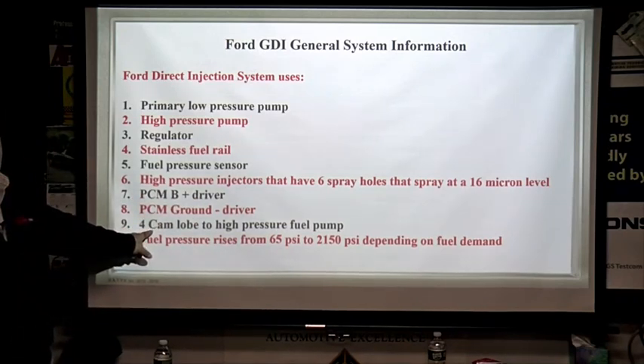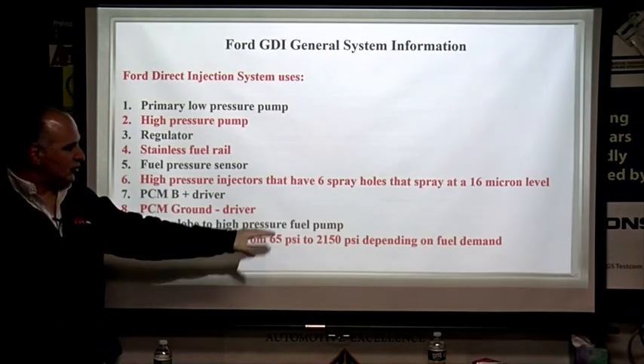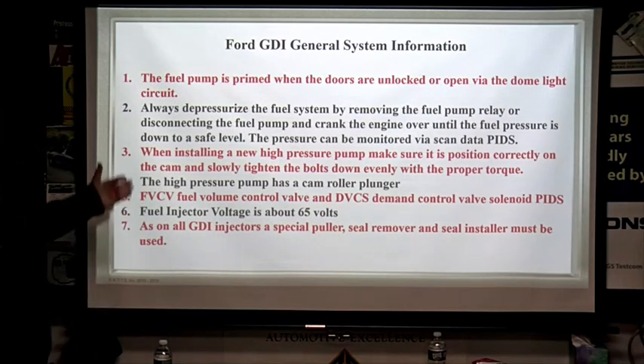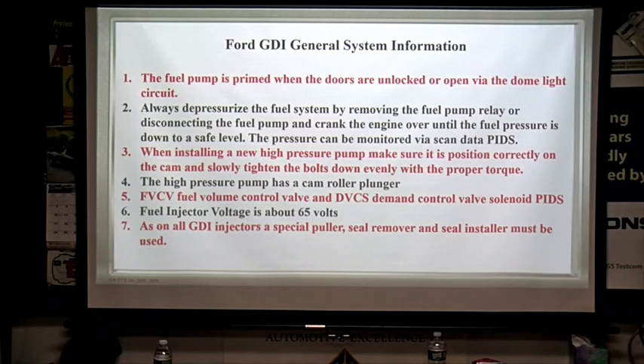It sprays at a 16-micron level — that's pretty small. You've got a PCM positive driver and a negative driver, four cam lobes, and fuel pressure rises from 65 pounds up to 2150 PSI on demand. The fuel pump is primed when the doors are unlocked or opened via the dome light circuit. Always depressurize the fuel system by removing the fuel pump relay or disconnecting the fuel pump, then crank the engine until fuel pressure is at a safe level.